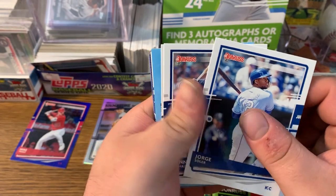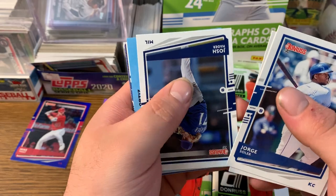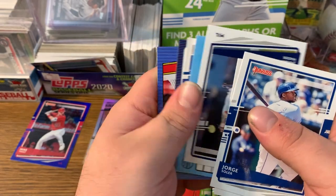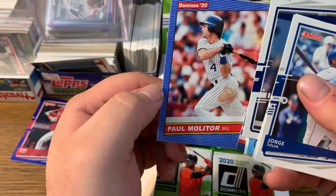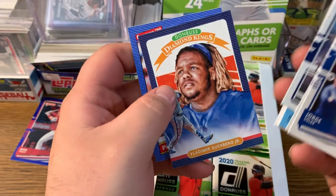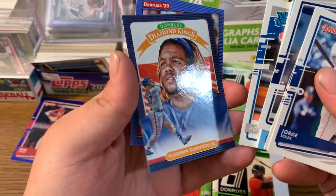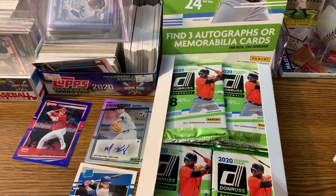Jorge Soller, Manny Machado, Josh Hader upside down — we're gonna wait on that, give us some suspense. Paul Molitor, Vladimir Guerrero Jr. Diamond King, Bo Bichette rated rookie. I will take that card.